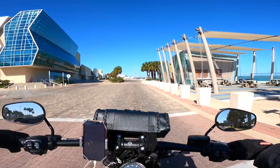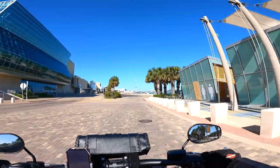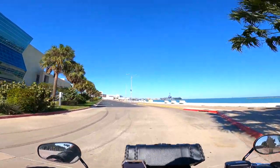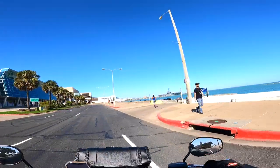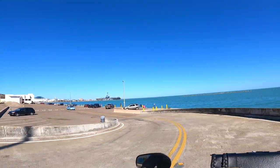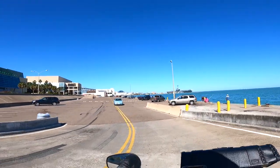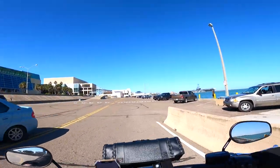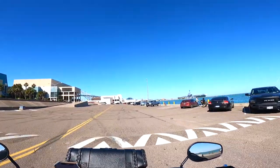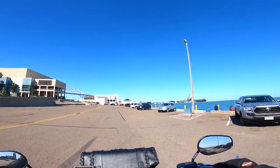I'm taking you to the barge dock parking. I see some cars. People are fishing. Let us stay in our lane. We made it to the end of the Ocean Drive. I hope you enjoyed it.